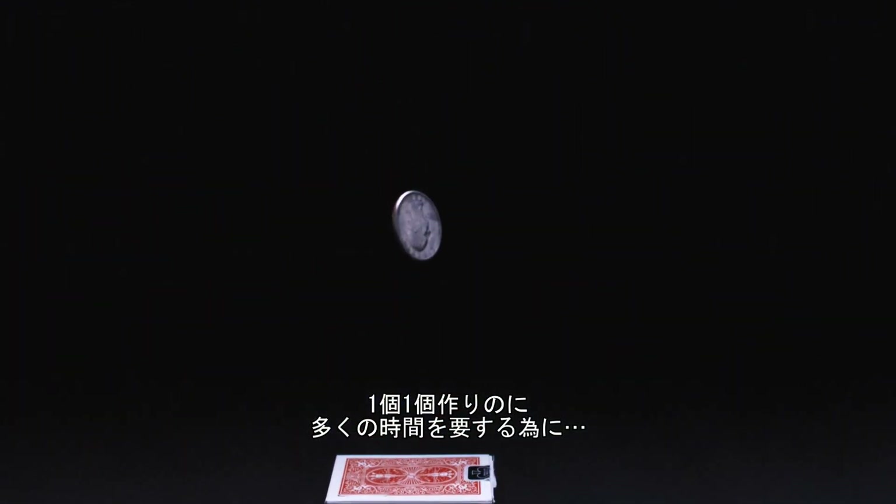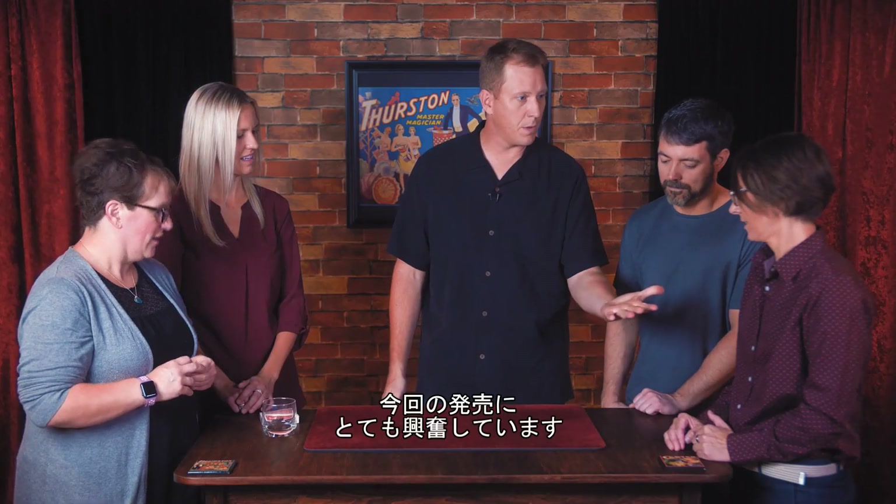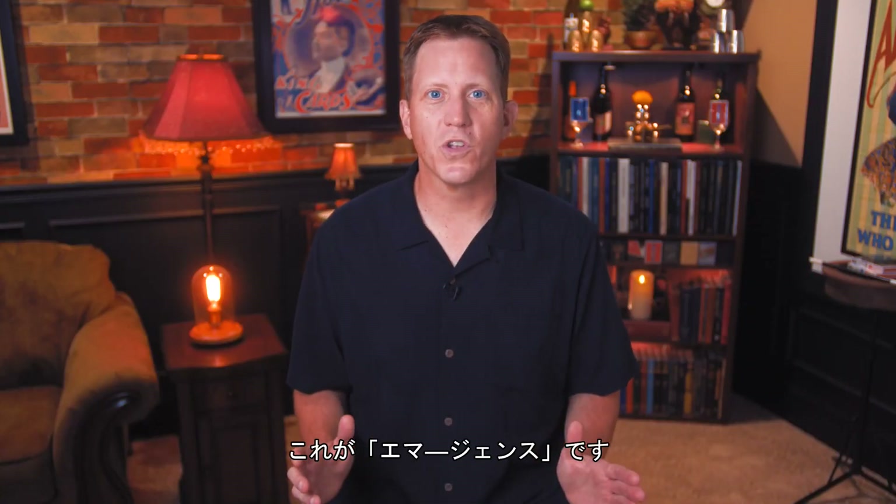But the truth was, each one took so long to build, I never thought it would be possible. I'm so excited that it's finally available today. I'm Tim Hill, and this is Emergence.